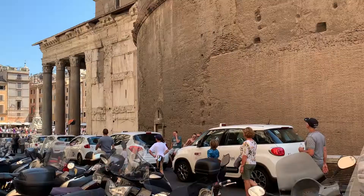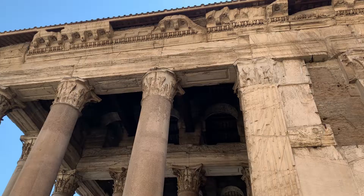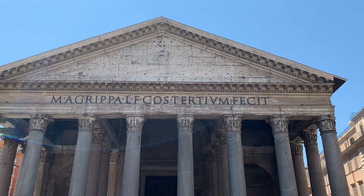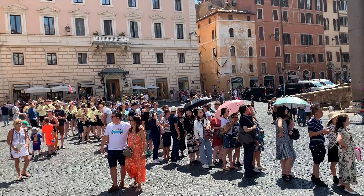The first thing I notice are the huge columns. The 16 massive Corinthian columns supporting the portico weigh 60 tons each. They are 39 feet or 11.8 meters tall, 5 feet in diameter, and brought all the way from Egypt.